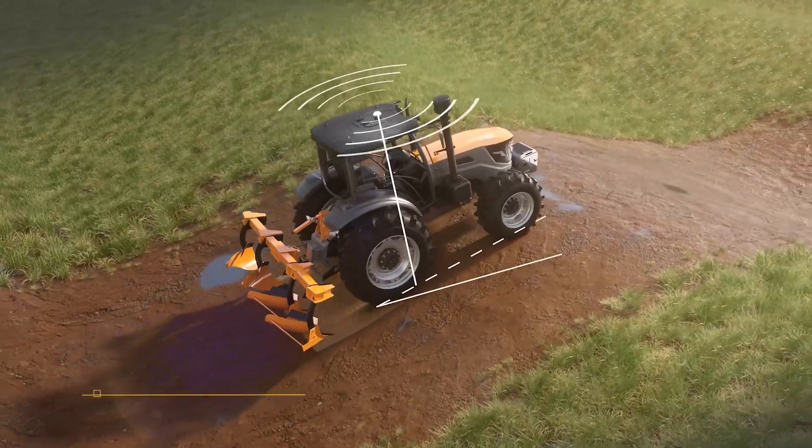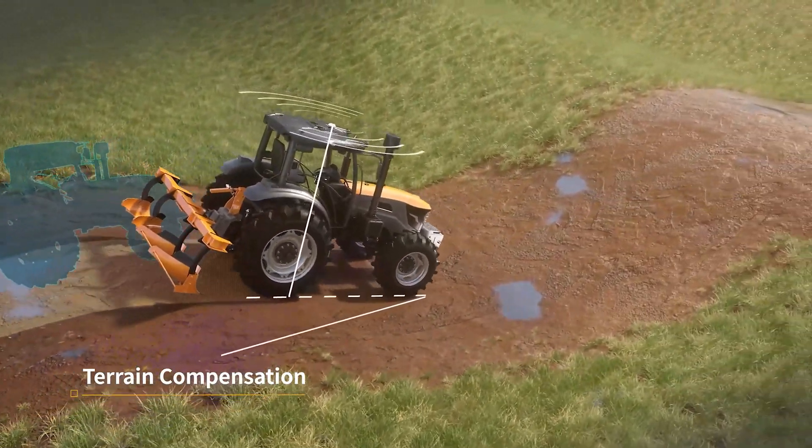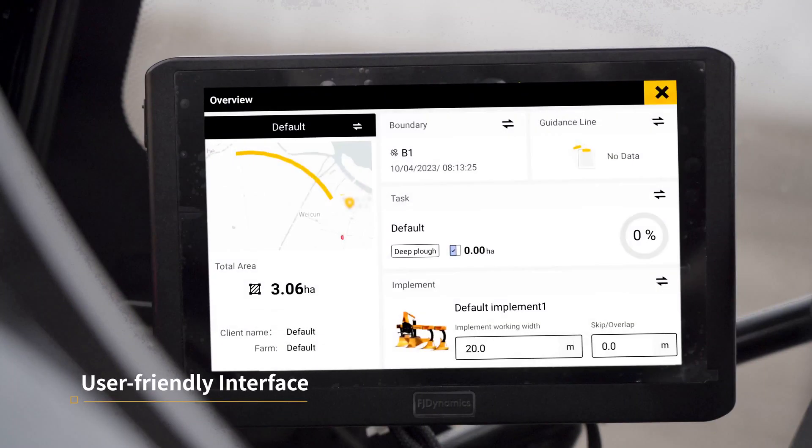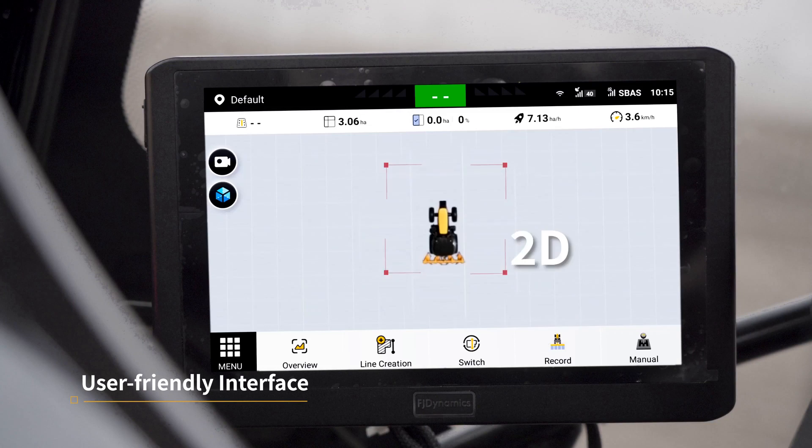It deals well with uneven farmland thanks to terrain compensation. The upgraded interactive interface ensures intuitive operation, making your farming experience smoother and more efficient.